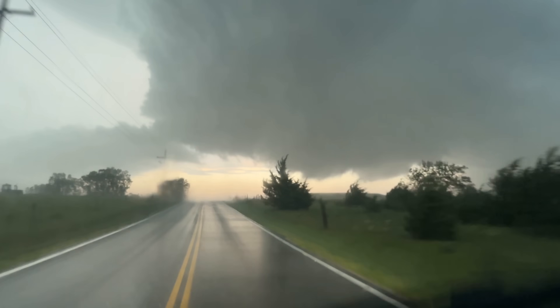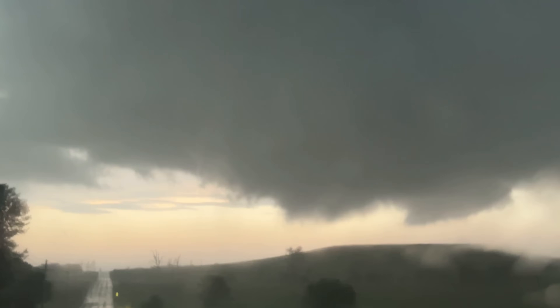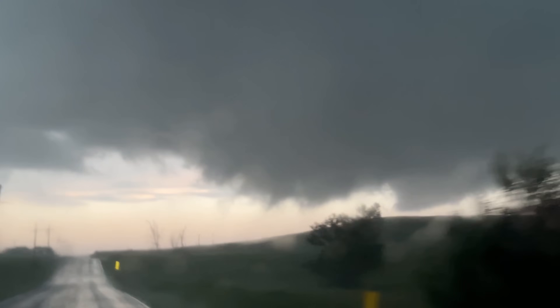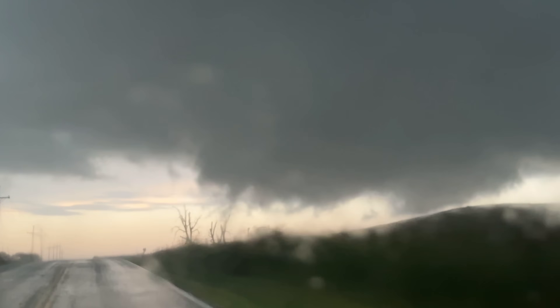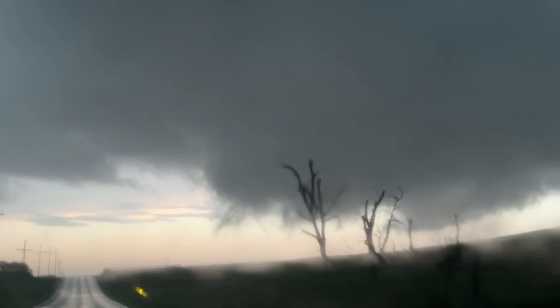Big northerlies! Oh yeah, it's trying to produce! Rapid motion! Damage here in the trees — probably already a tornado. Big northerlies. This thing's going crazy, it's going to be a big tornado!